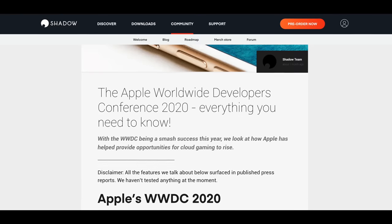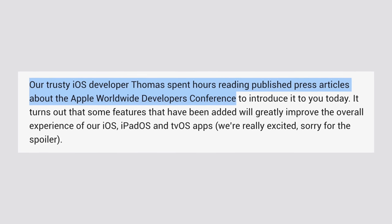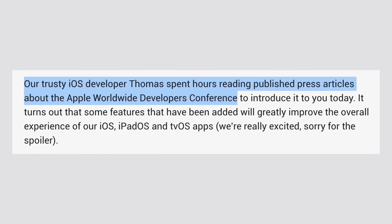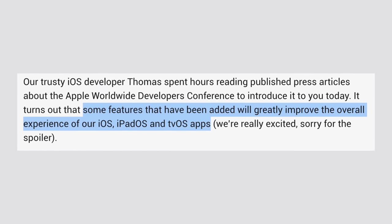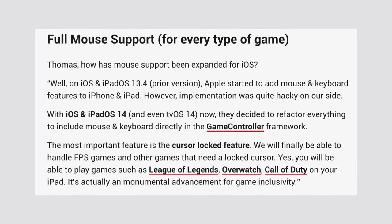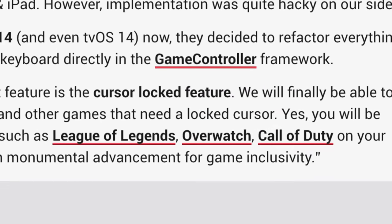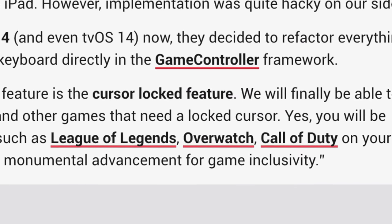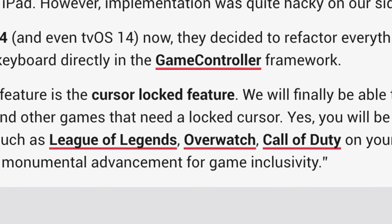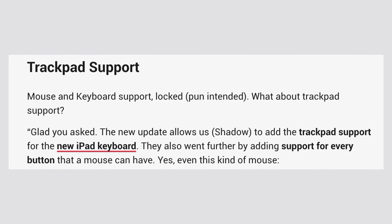You might be wondering how I'm so certain that Shadow is gonna run on Apple Silicon Macs. Well, Shadow's own iOS developer Thomas spent hours reading through published press articles about Apple's WWDC 2020 event, and his conclusion is that the new features Apple is adding this year are gonna greatly improve gaming — specifically cloud gaming using Shadow. There's now finally full mouse support for every type of game in iOS, iPadOS 14, and even tvOS 14, with the most important feature being cursor locking for games like League of Legends, Overwatch, and Call of Duty, which is a monumental advancement for game inclusivity. He also mentioned that the new update allows Shadow to add trackpad support for the new iPad keyboards.